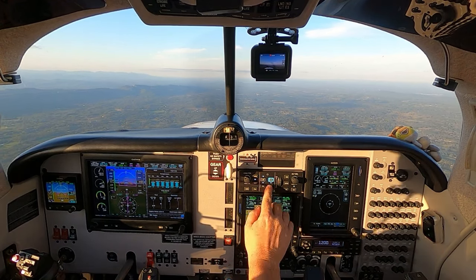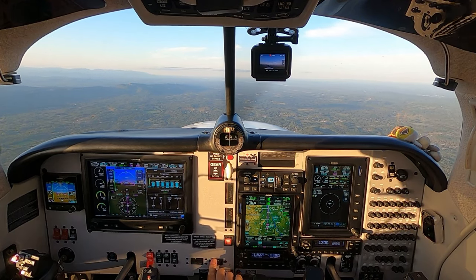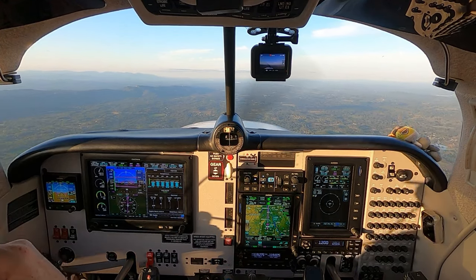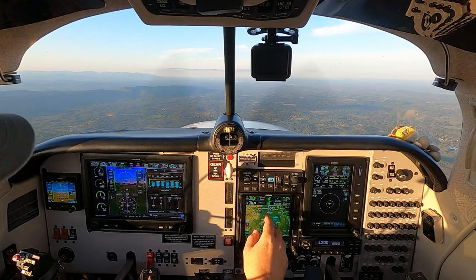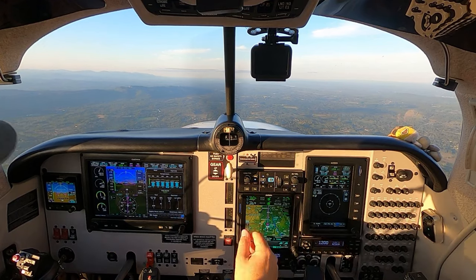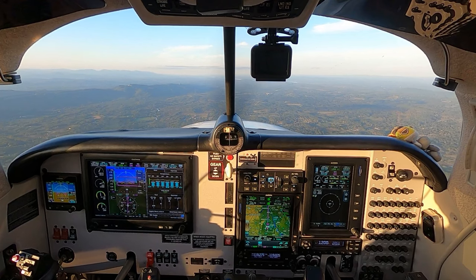The yaw damper is on. What I like to do with the yaw damper is keep it off first. I like to do the rudder trim myself manually to get the ball centered, and then I'll put the yaw damper on — this way it's not working so hard. Traffic two miles southwest, northeast bound, indicates 3,500 — just popped up, that's me.